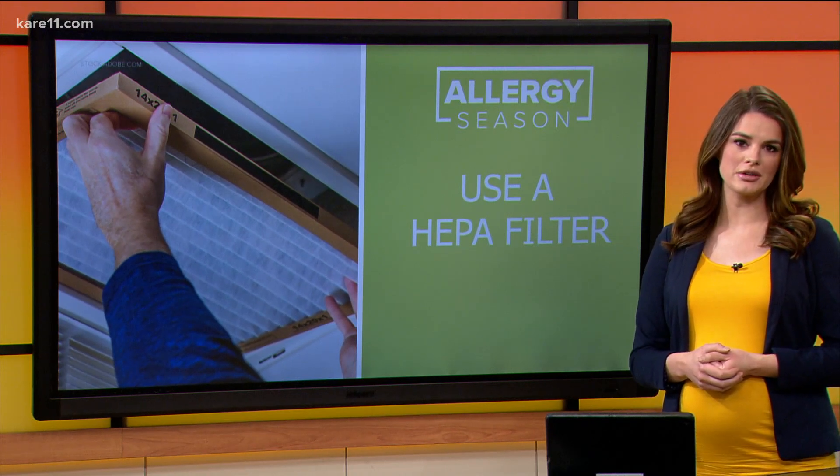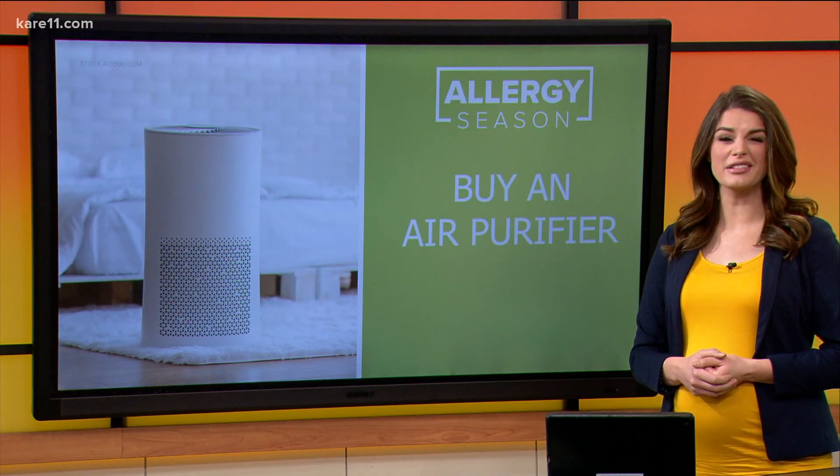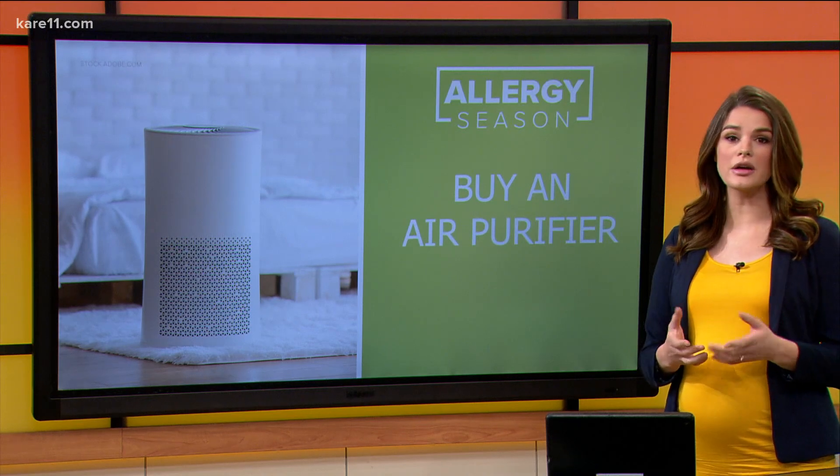You can also invest in a dedicated air purifier. These are going to run you a little more money, but that investment can have some big results.